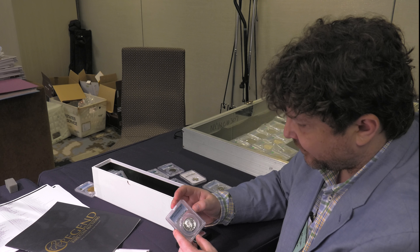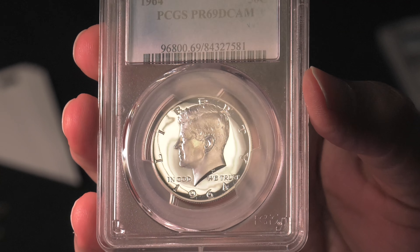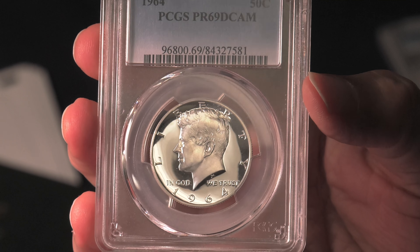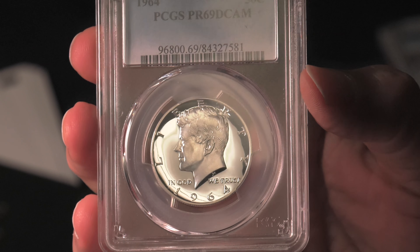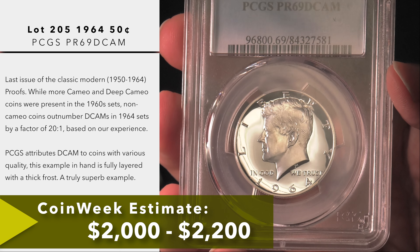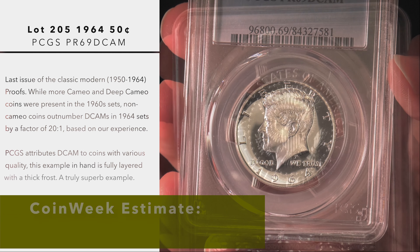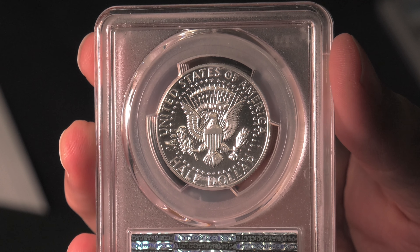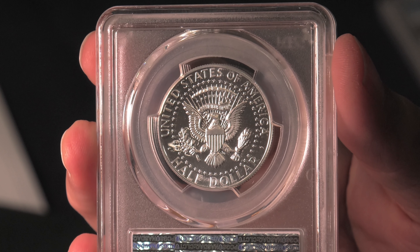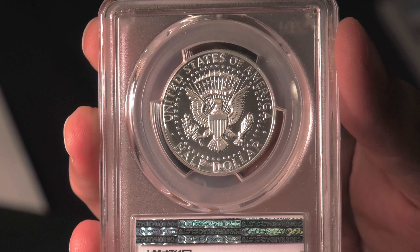Another great modern is this 1964 Kennedy Half Dollar graded PR69 Deep Cameo. We take for granted that the Mint's exceptional quality of today was that way throughout the entire mintage of the Kennedy Half, but that's not true. Early Kennedy Halfs tended to have hairlines and not completely cameo contrast. In fact, 1963 and 1964 are the two years where the Mint made most of their deep cameos in the pre-modern proof period. But this example is nearly perfect and you won't find a better example — it looks as if it was struck yesterday.